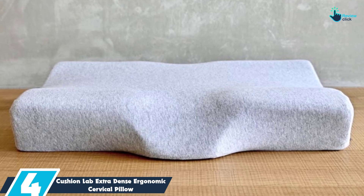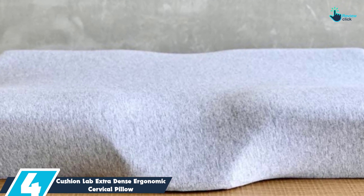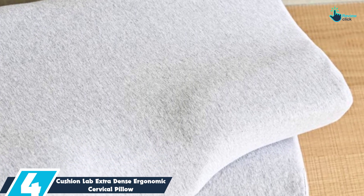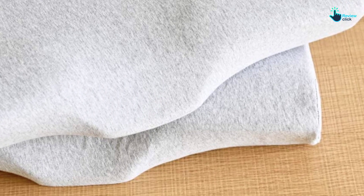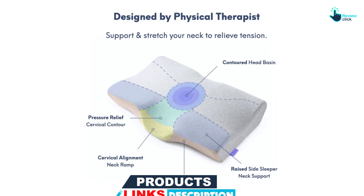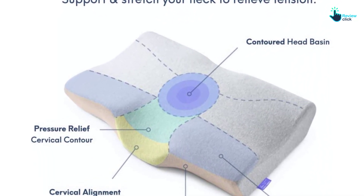Moving on at number four, we have the Cushion Lab Extra Dense Ergonomic Cervical Pillow. This cervical pillow design helps cradle the head and support the neck while sleeping on your back. It's worth noting the polyester fiber fill can trap heat, so it may not suit hot sleepers. Back sleepers should look for a flatter pillow to help keep the neck's natural curve, according to New Jersey-based Dr. Rahul Shah, MD, a board-certified orthopedic spine and neck surgeon.